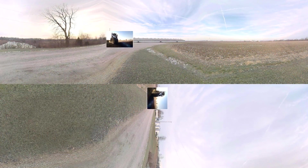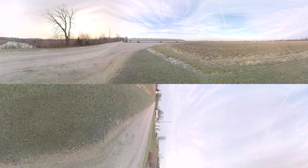Farmers are continuously using data and technology to grow and raise food in a more sustainable way, while enhancing animal care and comfort.